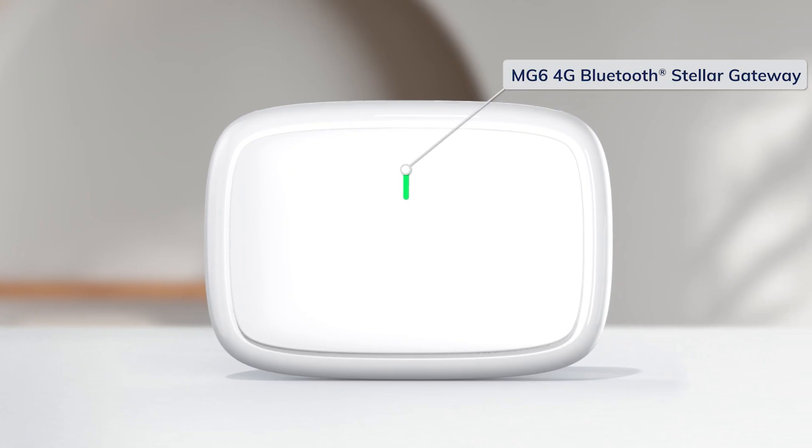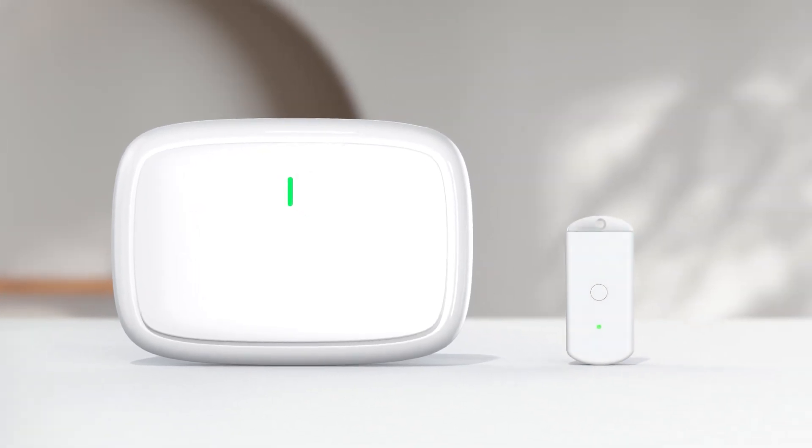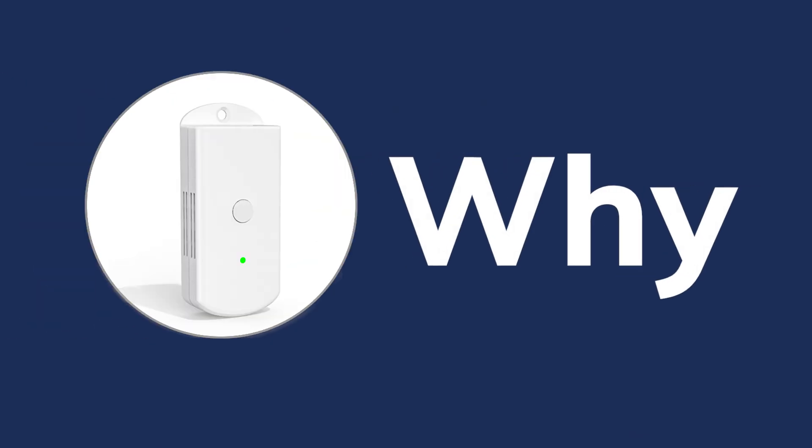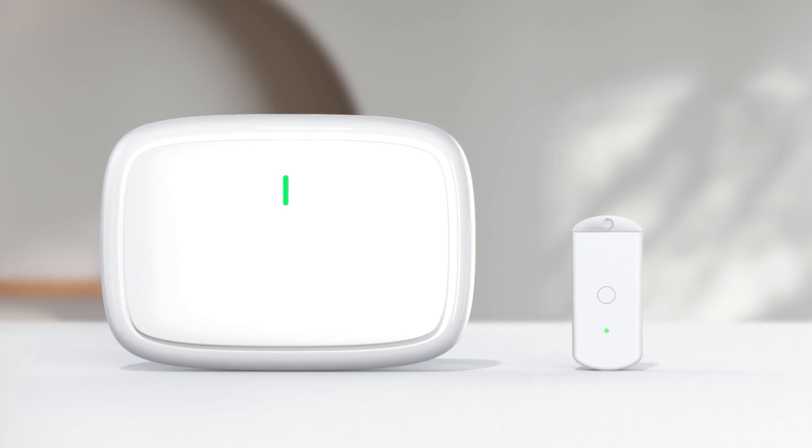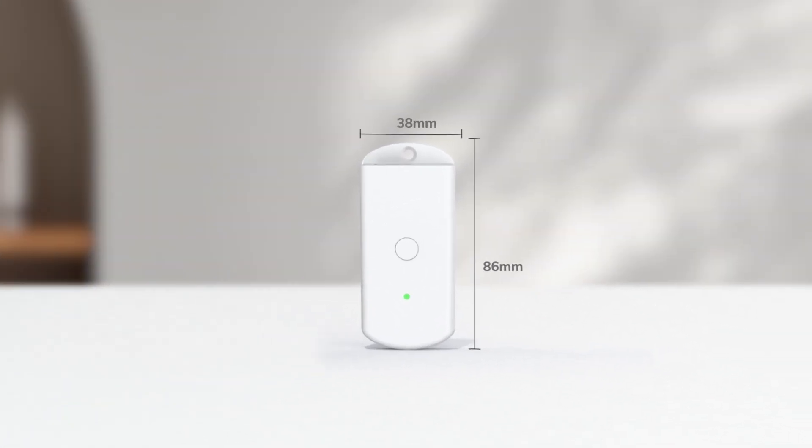This is an IoT gateway in standard size, and this is a smaller one. Why would we need a smaller one, since we already have a bigger gateway? Let's see what a mini gateway can do.